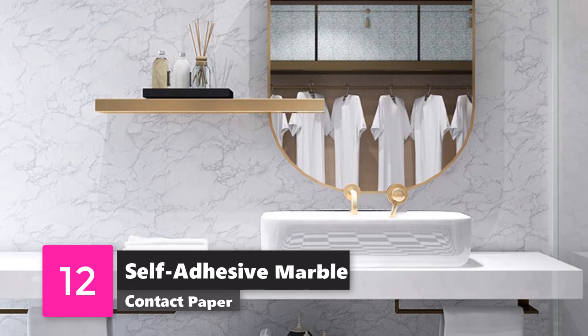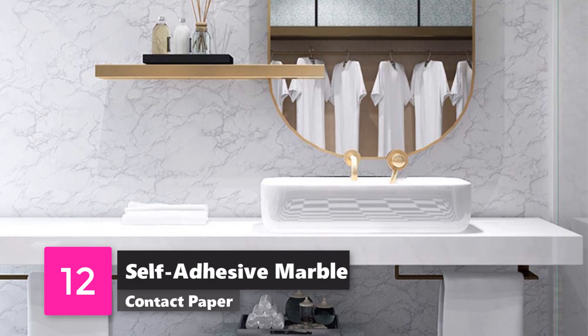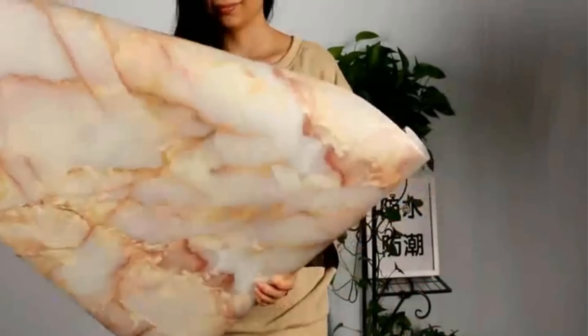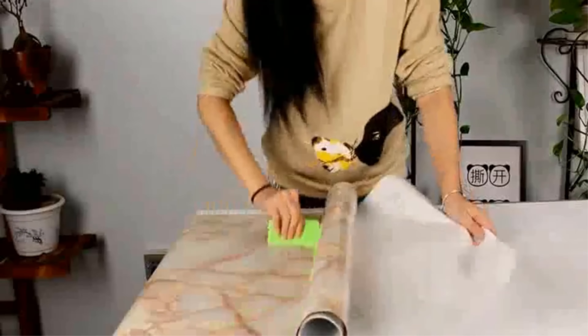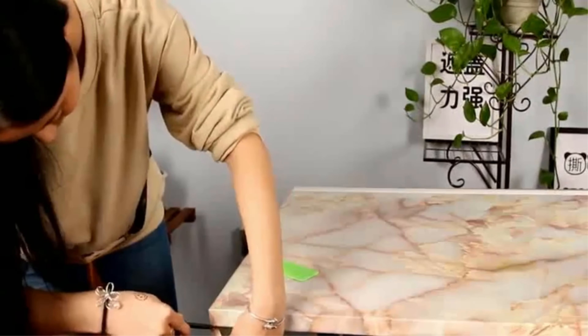Number 12: Self-Adhesive Marble Contact Paper. Use this contact paper from Yancorp and fool your guests into thinking you have real marble tiling or countertops. Just cut it to size, stick it on, and voila — a bathroom even the most minimalist of interior decorators will envy.